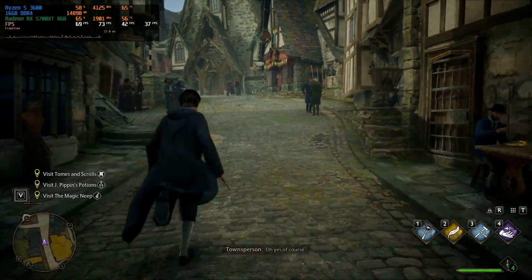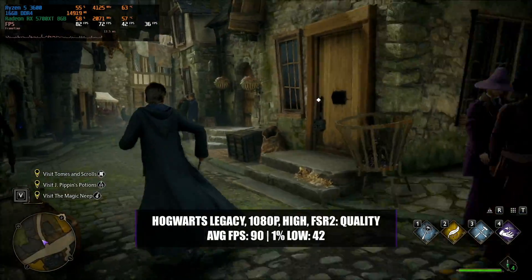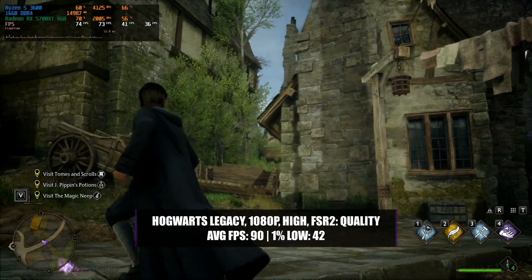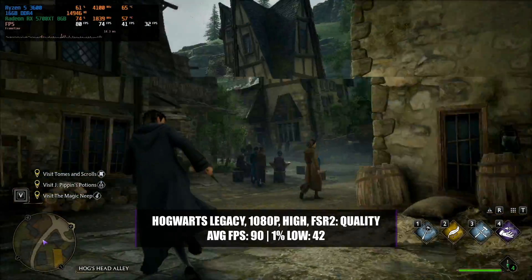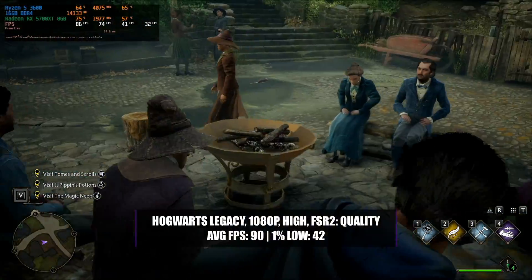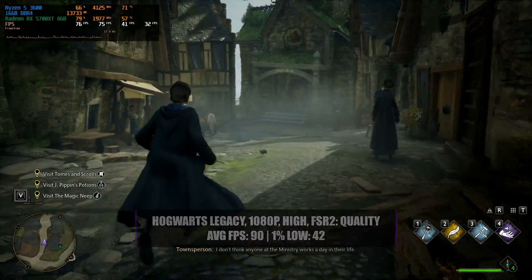Hogwarts Legacy is a little bit more demanding, but running the game at 1080p with a high preset and enabling FSR 2 with a quality setting, this system will see around 90 frames per second on average with a 1% low of 42. Even with those slightly lower 1% lows the game still runs perfectly smooth with no major stuttering and even reaches a high FPS experience outside of the towns.